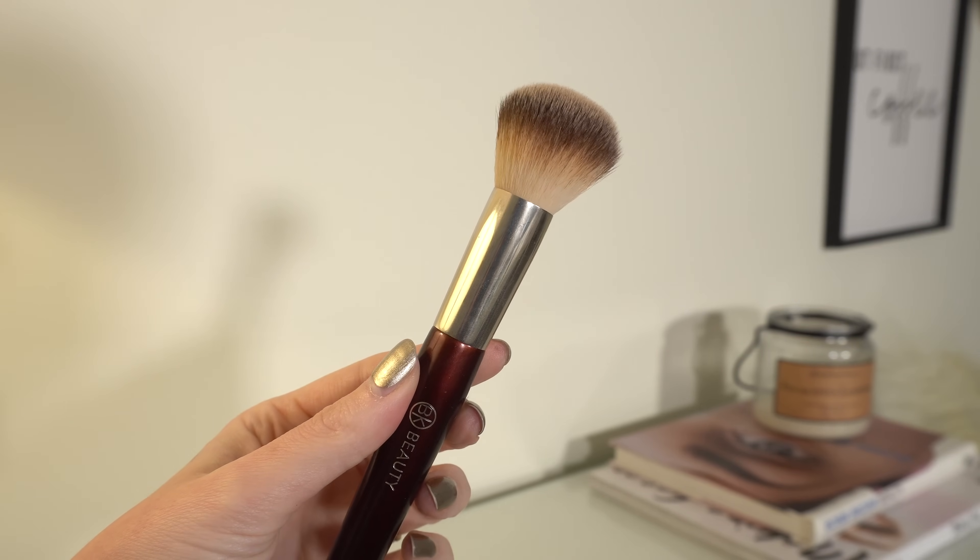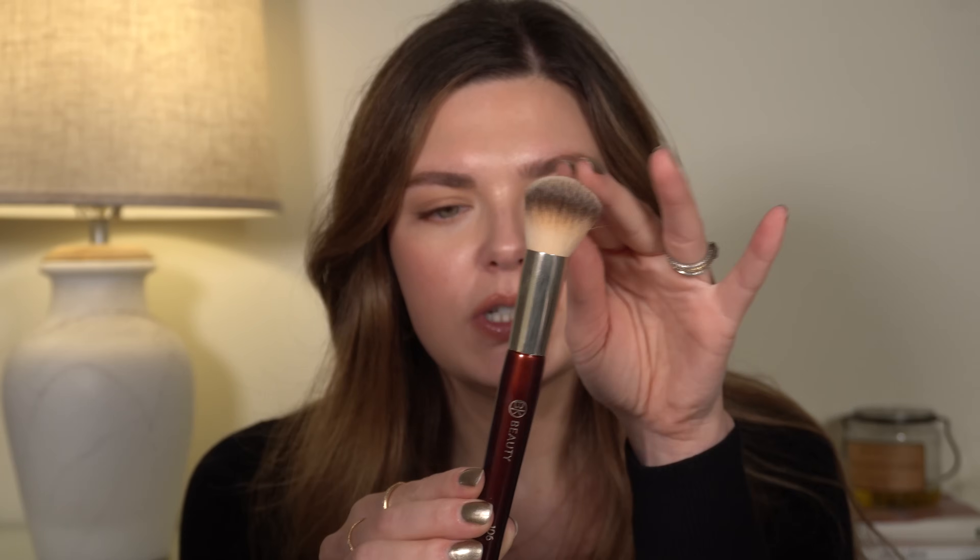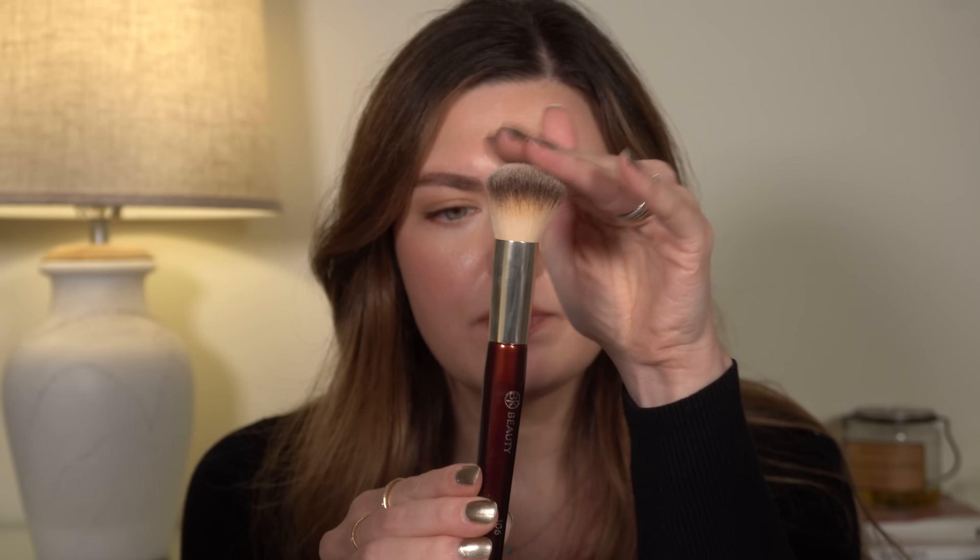The BK Beauty brush I use all the time is the 106. This is my most used foundation brush by far. I have four of these and they're fantastic. It's the perfect round, dome-shaped foundation brush — kind of dense on the end so you can get coverage, really stipple products on, or you can buff it out for more light coverage. This also works great for cream blush and bronzer. It's my favorite, my most used by far.